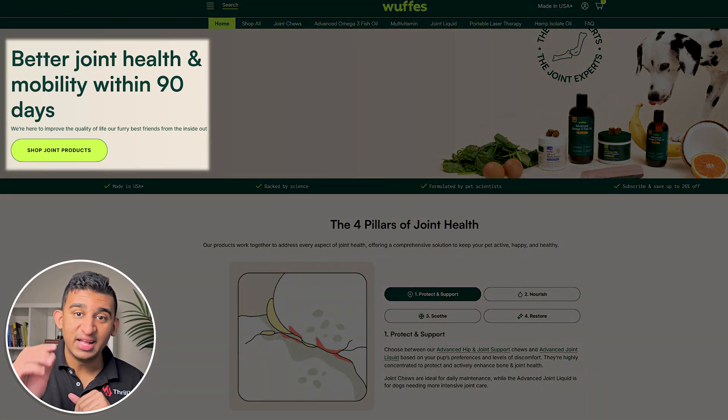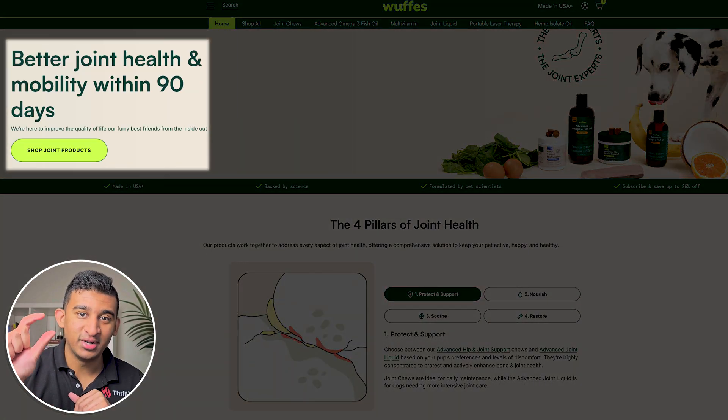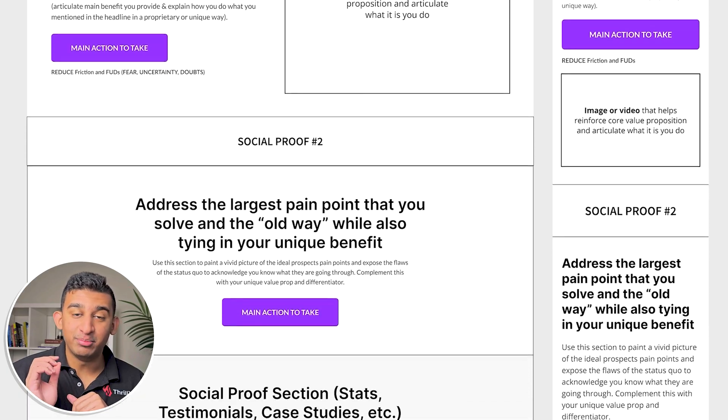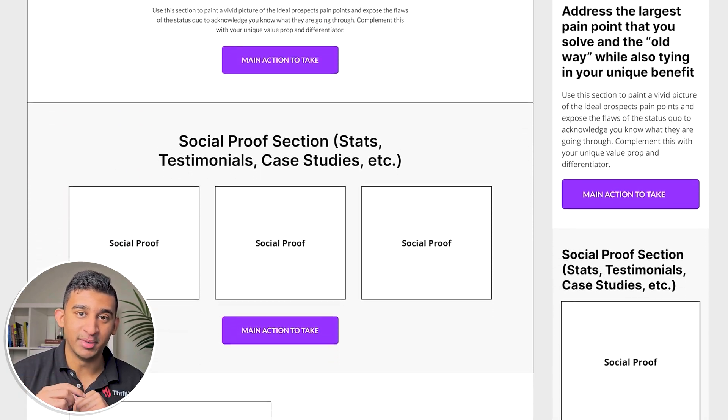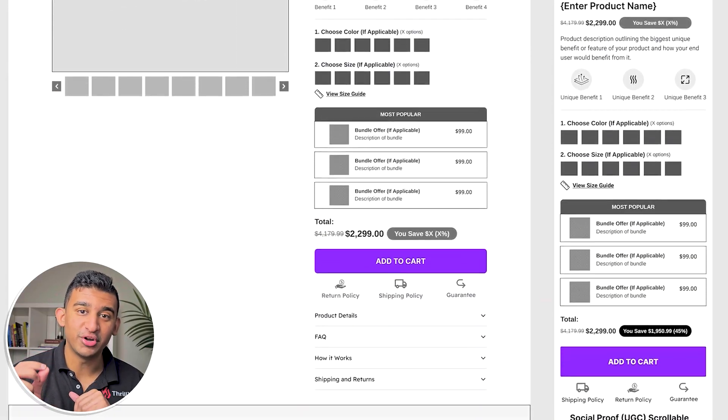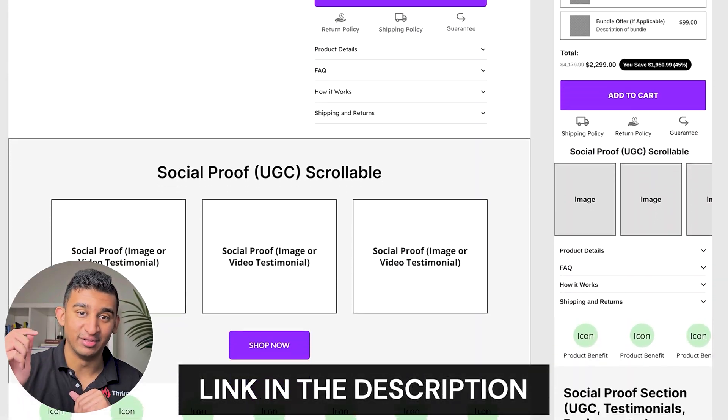What you want to do instead is follow a proven layout or framework that already works. This means headline and subtext right next to one another, a CTA button right underneath that stands out on the page and is benefit-oriented, and an image or video that reinforces your value prop and complements your copy. We have a proven landing page framework in Figma — a prototyping tool — for both B2B and e-commerce so that you can copy and paste this for your own business. Link in the description below.